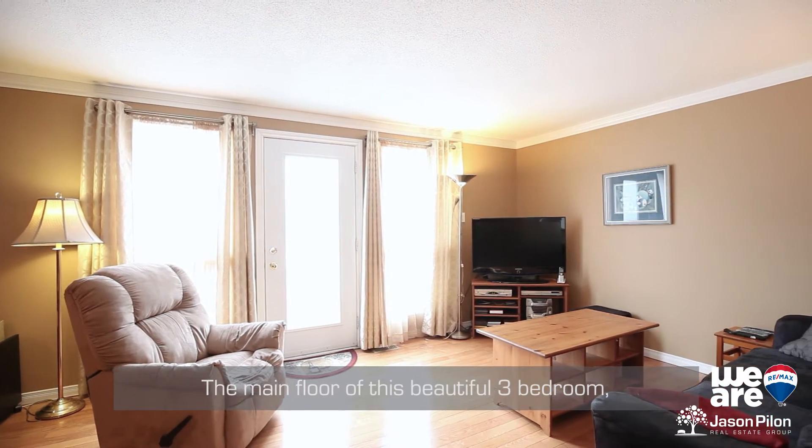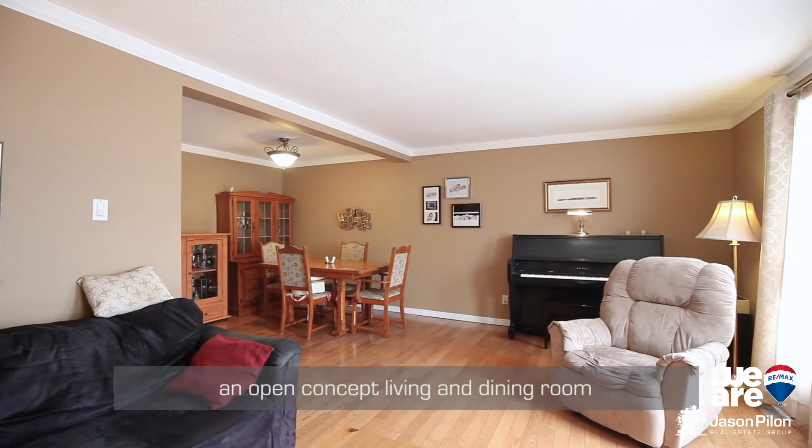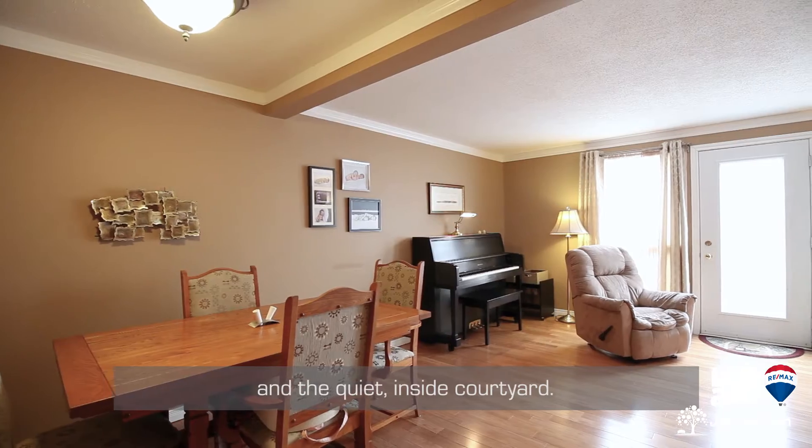The main floor of this beautiful three-bedroom condo features hardwood floors and an open-concept living and dining room overlooking the private backyard and the quiet inside courtyard.